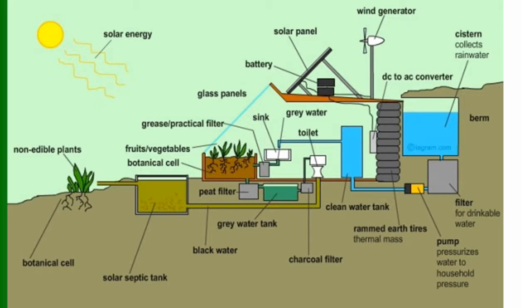An Earthship is really not just passive solar heating — it's a whole bunch of other things. You see a wind generator on some of them, and you'll see solar panels, batteries, or it could be a grid intertie. There's an inverter. You collect water off the roof, run it through a filter, pump it into a pressure tank, and use it for many things. You can also use the gray water that comes out of your sink and run that into your toilet to flush it. There's also a solar septic tank.